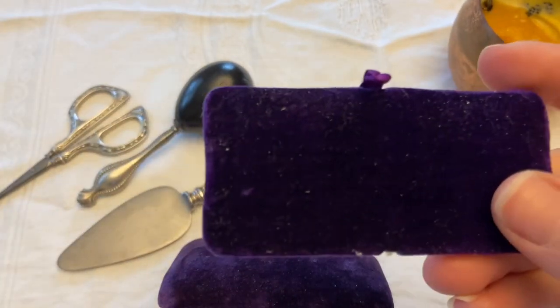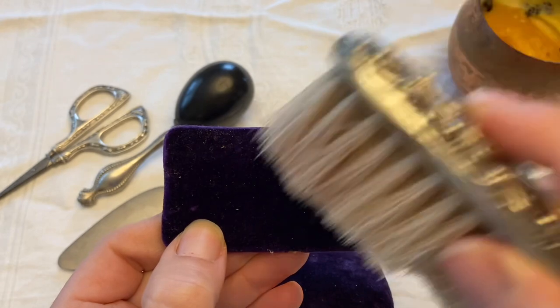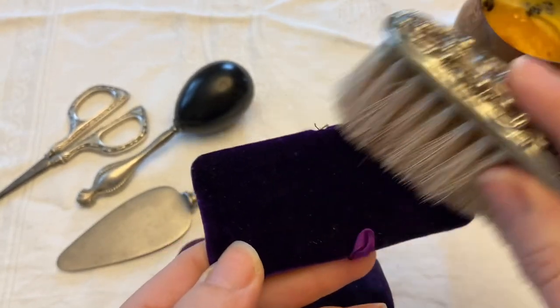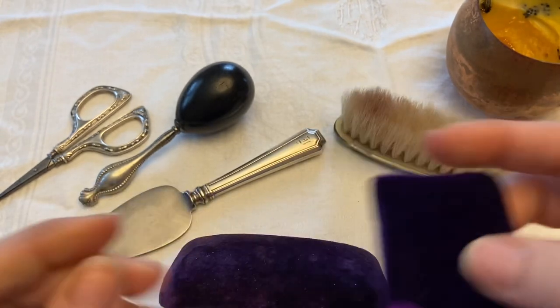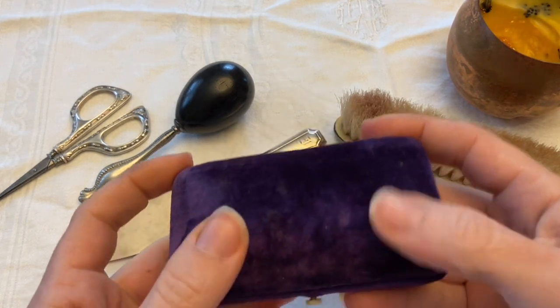So that was a wonderful shopping trip this weekend — who knew I would find these items! Maybe that's exactly what this brush was meant to do. So thank you so much for watching this video. I hope you like seeing these treasures, and I will see you all in another one. Bye.